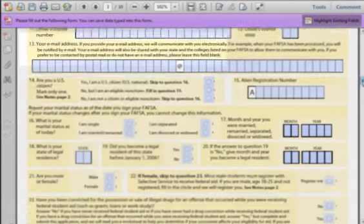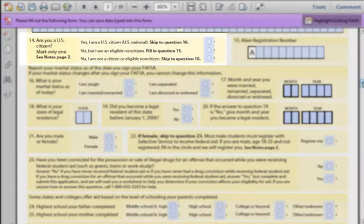Field 14: Are you a U.S. citizen? If you're born in the U.S. and a citizen, simply answer yes. But if you moved to the U.S. and got your green card, color in the circle next to 'No, but I am an eligible non-citizen.' If you are not a citizen or do not have a green card, fill in the last box. Field 15: Alien Registration Number — this is the number on the top of your green card.